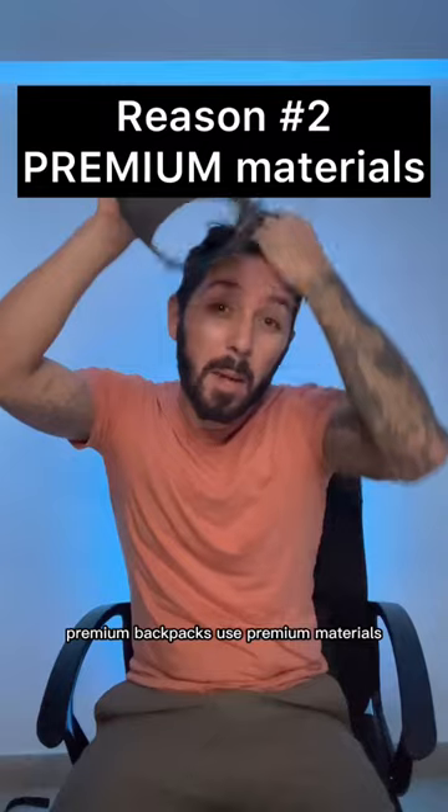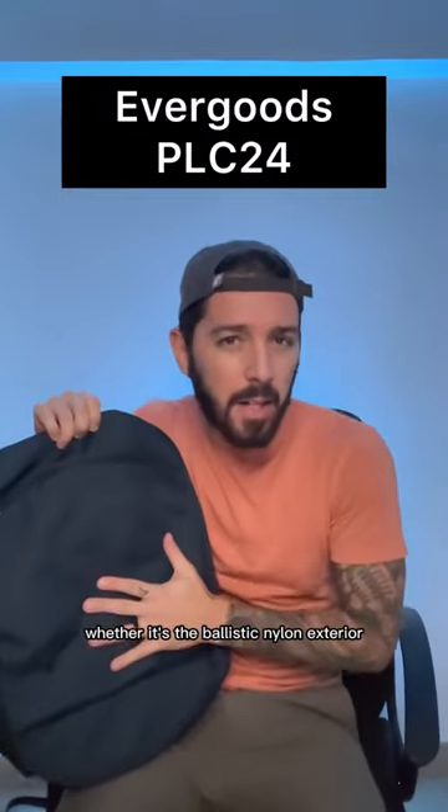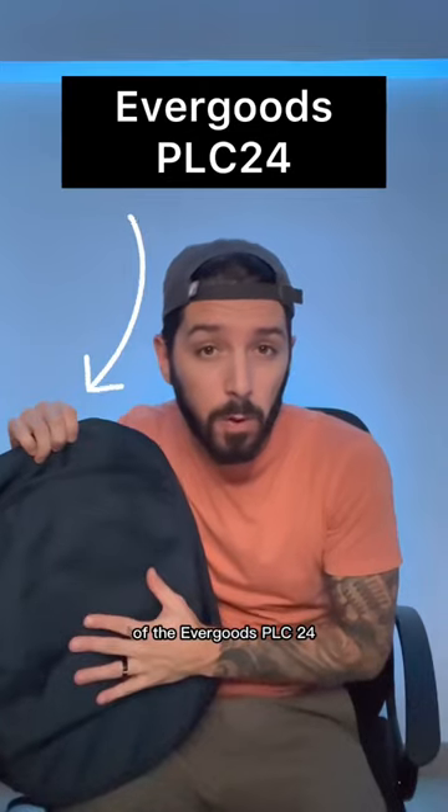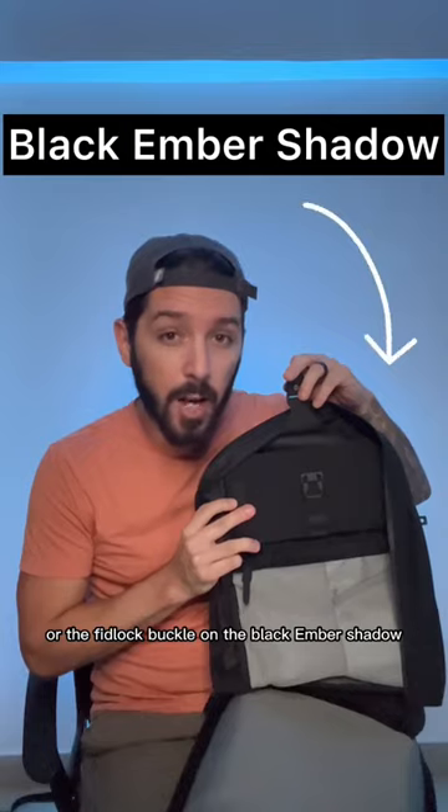Reason number two: premium backpacks use premium materials. Whether it's the ballistic nylon exterior of the Evergoods PLC24, the smooth ultra-zips on the Peak Design travel pack, or the Fidlock buckle on the Black Ember Shadow.